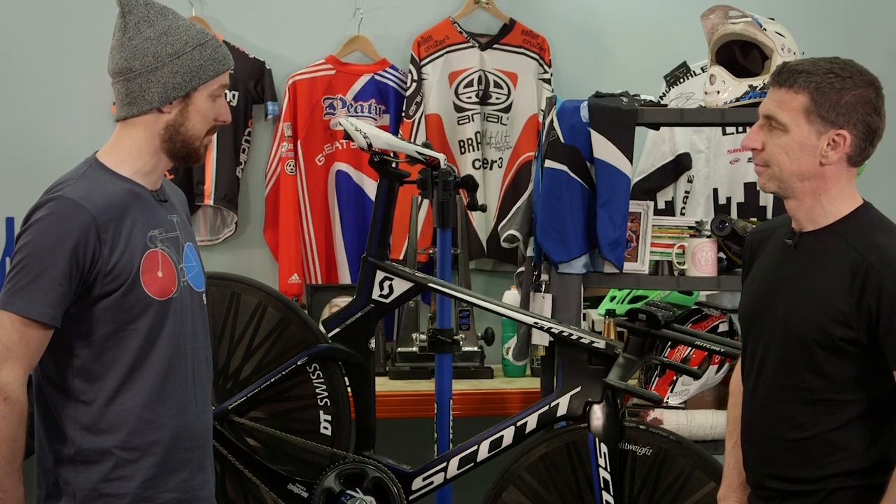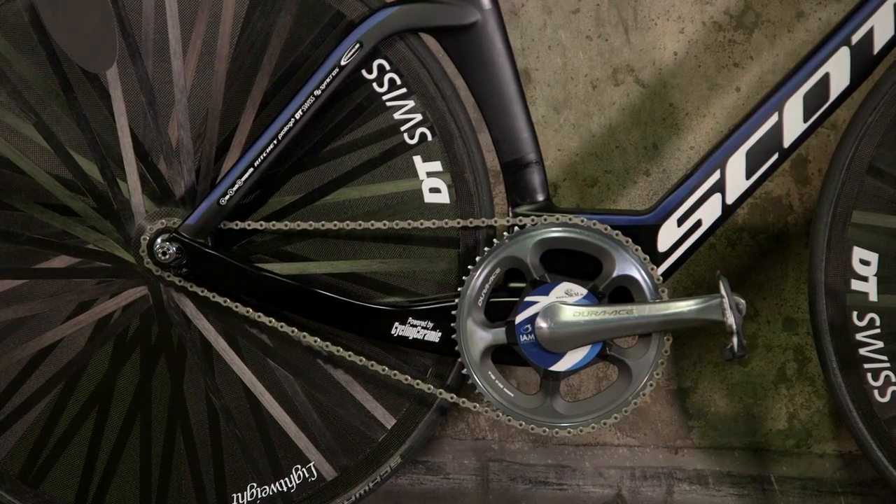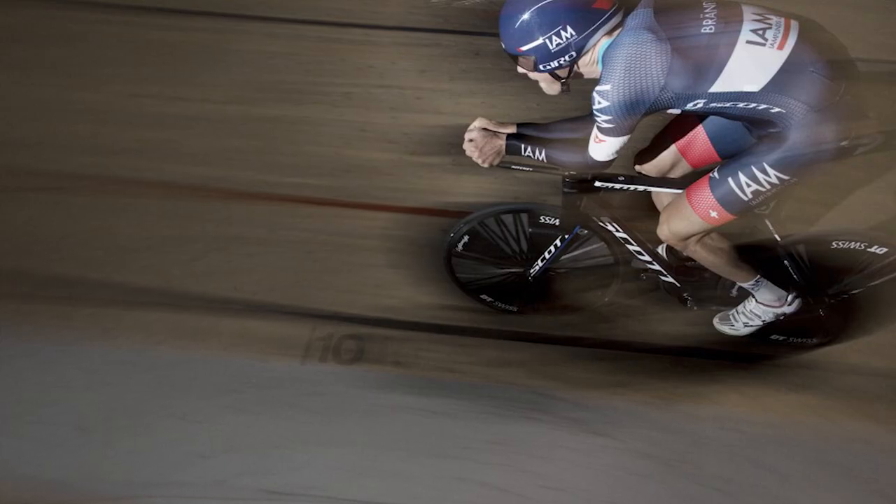This is a Plasma 5, the new 2015 Plasma. It's the time trial setup that we've got here, but we've got a few modifications that we did for his hour record attempt.